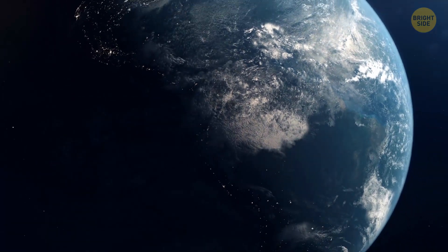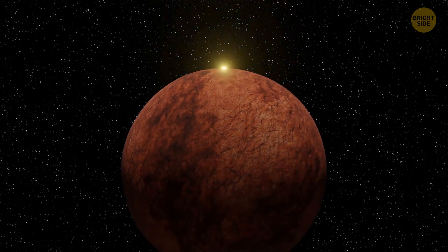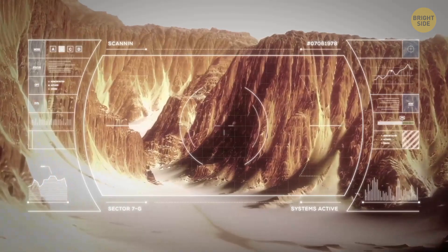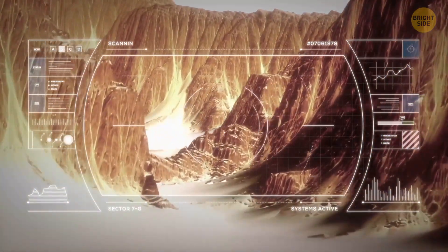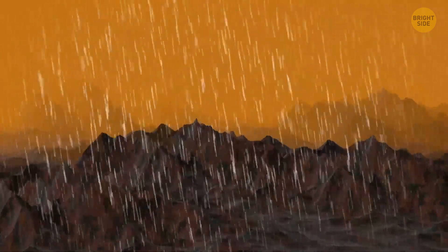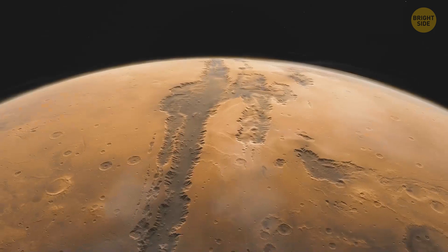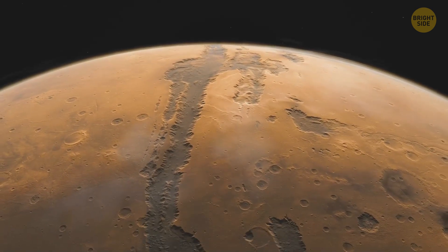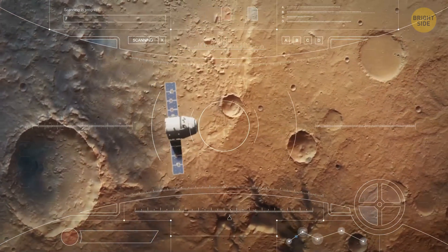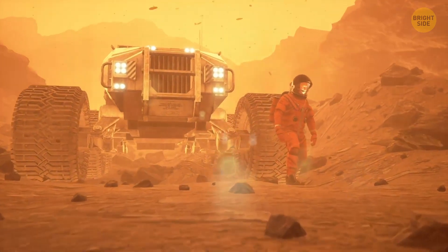Earth is not the only planet that's seen serious floods. In ancient times, Mars seems to have experienced them too, and they played an important role in shaping its surface. Recent research reveals that billions of years ago, Mars was heavily affected by serious river flooding, which contributed to the formation of its valleys and canyons. The reason was heavy rainfall, which reshaped the Martian landscape rapidly — at times within days or weeks — particularly around 4 billion years ago. These floods were more widespread and frequent than previously thought.